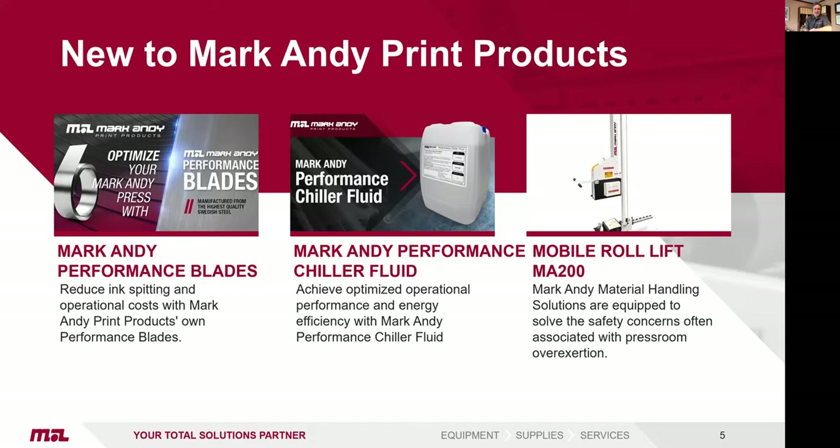Mark Andy performance doctor blades are something that everybody uses, and as a company, we wanted our own performance blade. The Roll Lift MA 2000 is a really good product to help people in a press room environment improve productivity and avoid issues relative to weight and ergonomics. These are just a few releases from Mark Andy. If you want more information, your representative can share this with you without any problem.